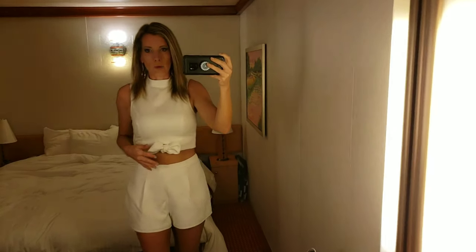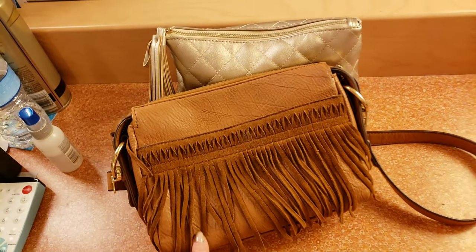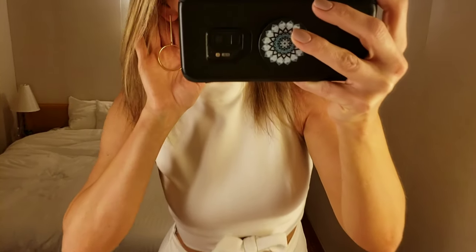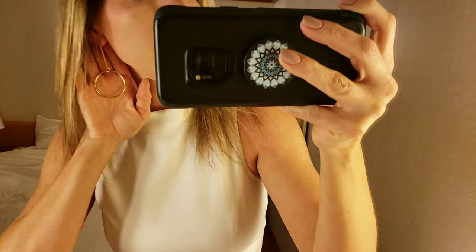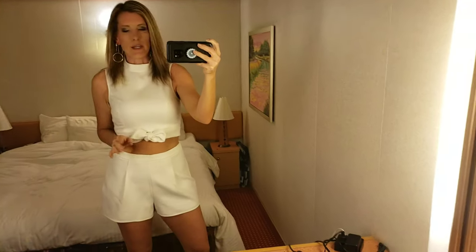Running late for dinner so I'm gonna make this quick. This is a two-piece by Lulu's that I bought on Poshmark — it ties in the front, has high-waisted shorts, it's lined so it's not see-through, and zips up the back. It's a size medium. I paired it with my Target fringe bag, drop circle earrings that I sell in my boutique, and my Guest cork wedge heels. This is the day four dinner outfit.